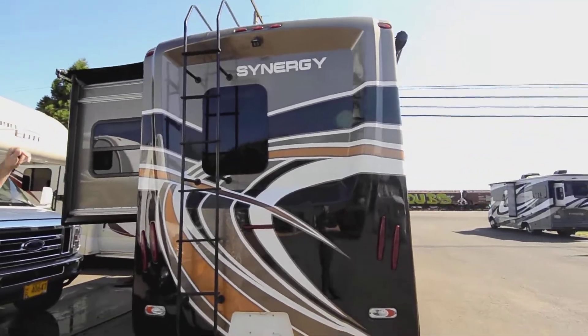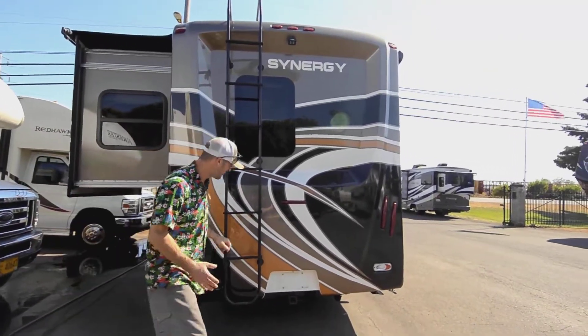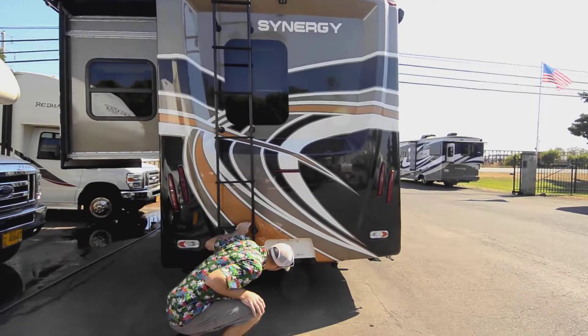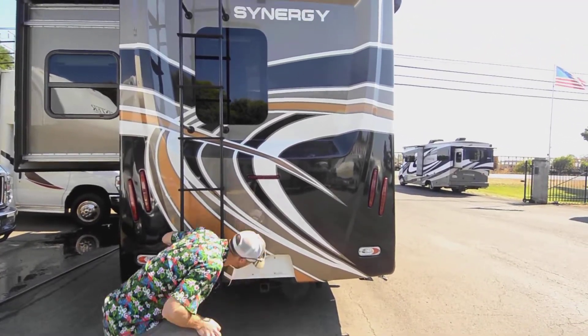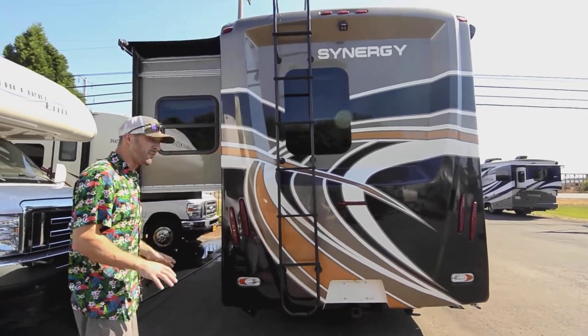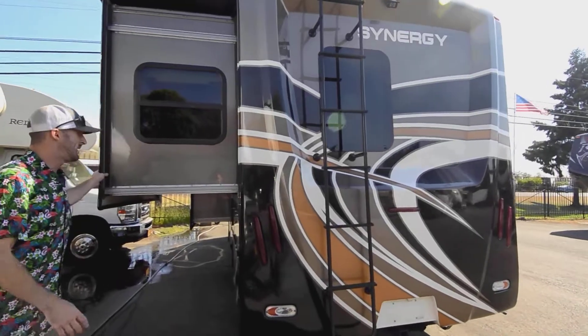You do have some landing gear for stabilizing, and a nice big rear fiberglass cap. You'll see we have that backup camera I mentioned, and it has night vision so you can see better at night. There's also a receiver hitch on here — most of these Mercedes are set up for about 3,500 to 4,500 pounds of towing capacity.